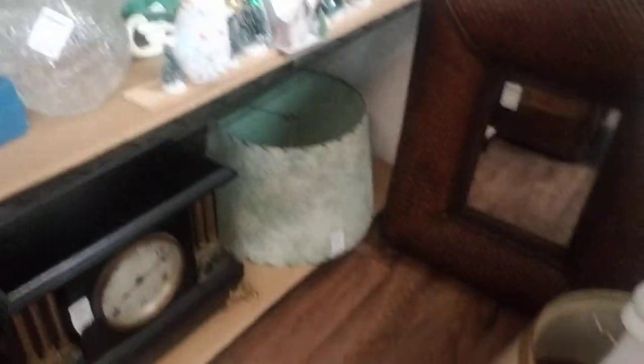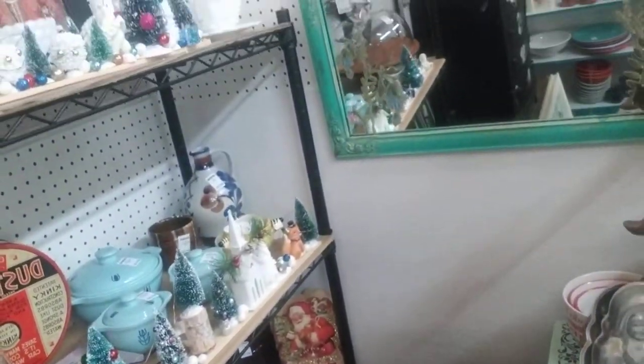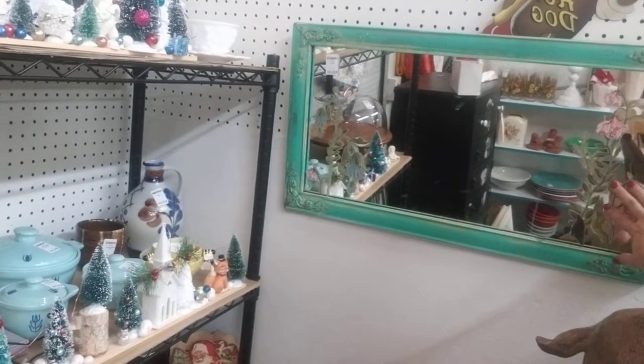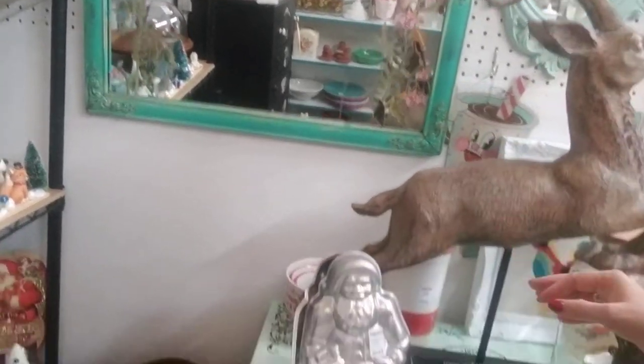Look at that vintage lampshade and clock down there. That is totally a boho mirror. I love this — she took this old mirror and she put some decals or something on there. She does amazing with this stuff.